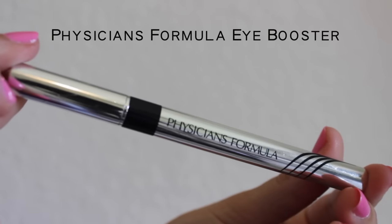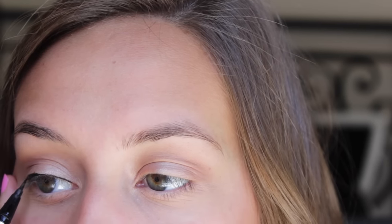Now I'm moving on to eyeliner. I always use Physicians Formula Eye Booster — it's a black liquid eyeliner. This is the hardest part or the part that takes the longest. I start by doing a line across the top of my eye, smooth it out, then do the wing by making a little line and connecting it. Then I do the other eye.